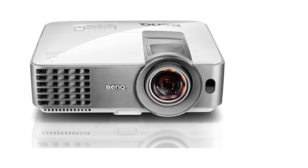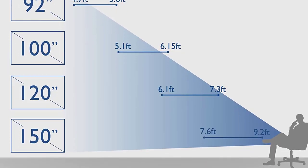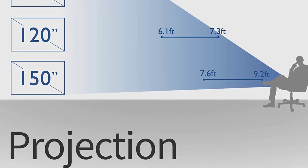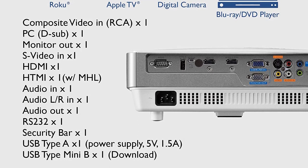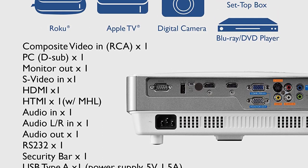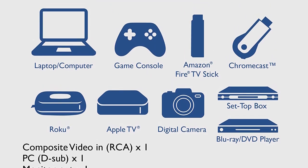It also comes with two HDMI, audio, VGA, and other usual ports. If you are looking for a decent short throw projector under $500, you can't look past the BenQ MW632ST. It comes with all the high-end features found in more expensive models, although at a more affordable cost.